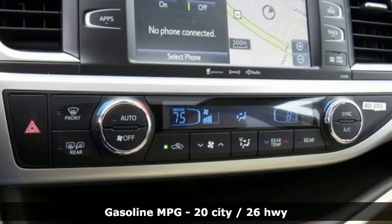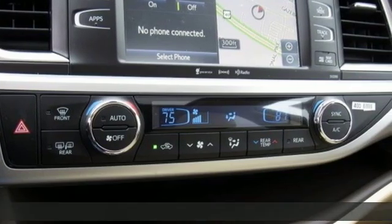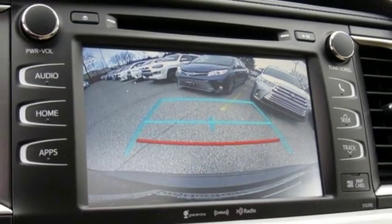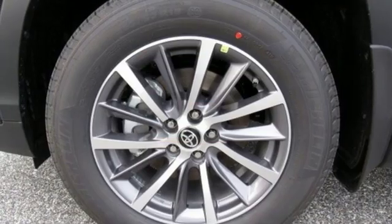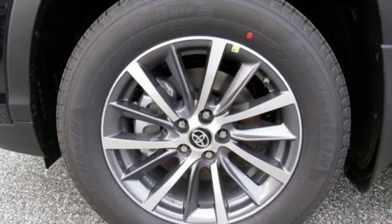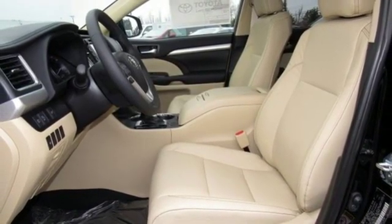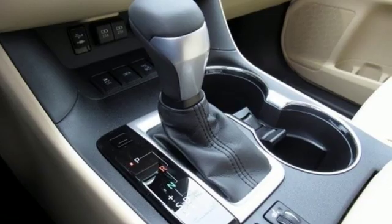V6 engine, front heated leather bucket seats, streaming audio, auto-dimming rearview mirror, dual-zone climate control, power heated mirrors, external memory control, power sliding and tilting sunroof, doors and push-button start proximity key, and automatic transmission.